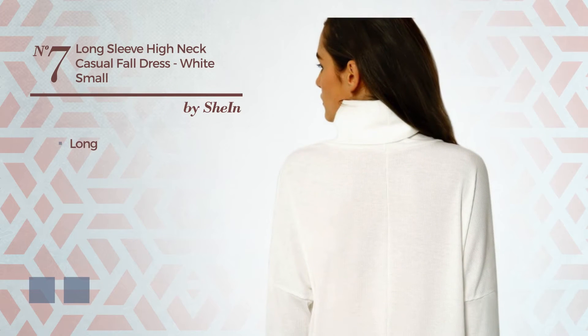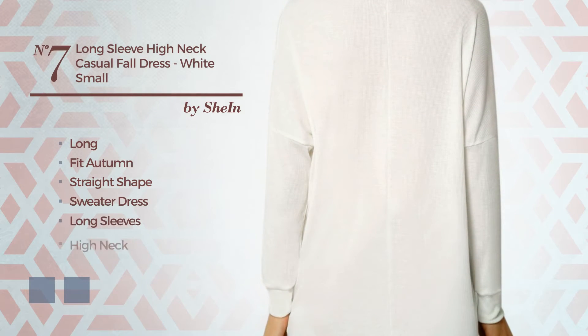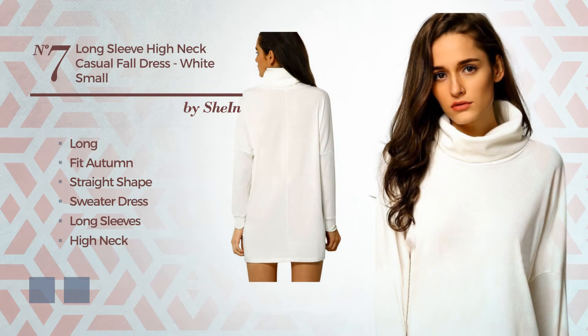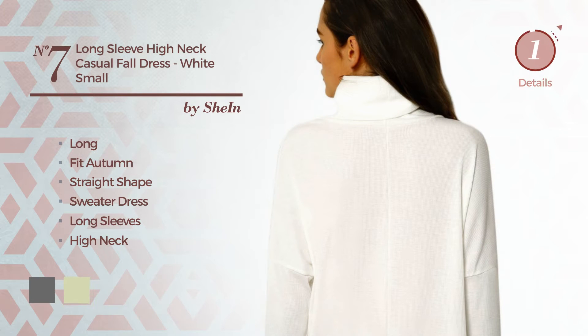Number 7. Long suitable autumn straight sweater dress. Featuring long sleeves with a high neck, crafted from soft spandex. The available color variations include dim gray and white jade.